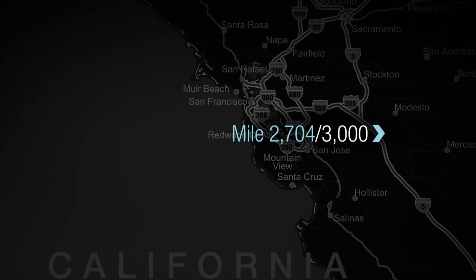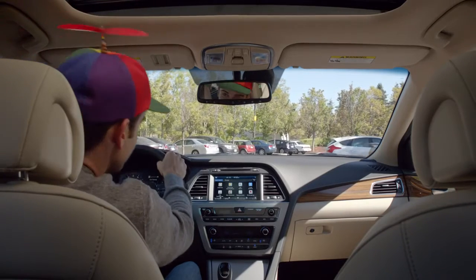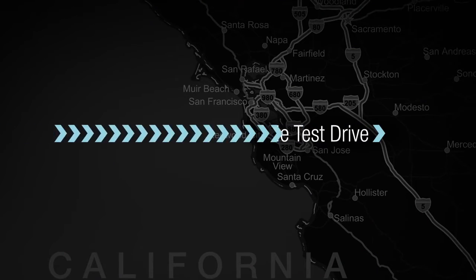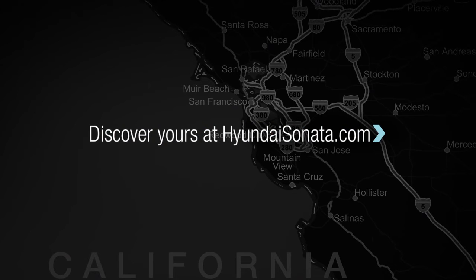We're getting to know America and the all-new Sonata, one mile at a time. This is the 3,000 mile test drive. Discover yours at HyundaiSonata.com.